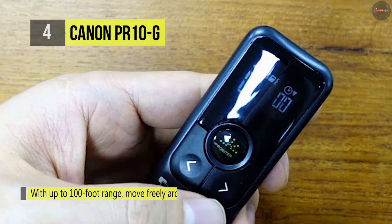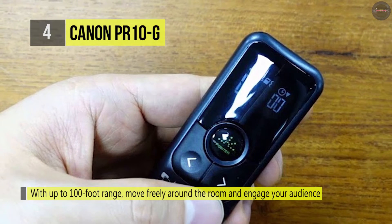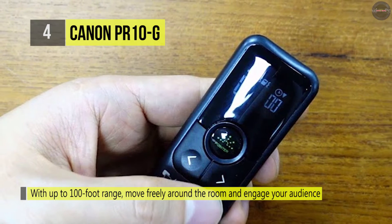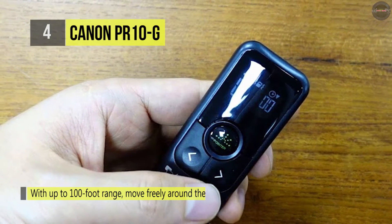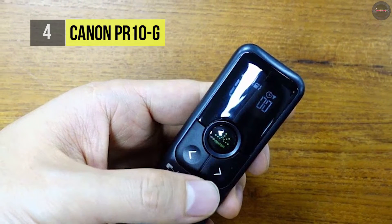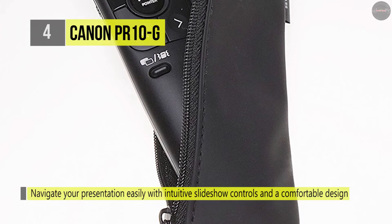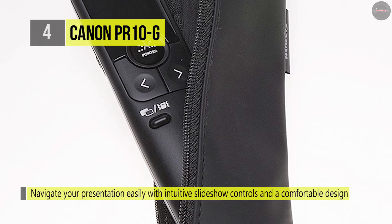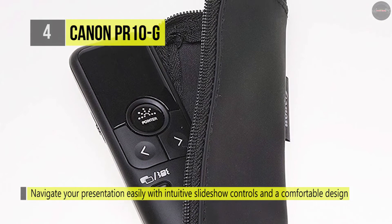You can navigate your presentation easily with intuitive slideshow controls and a comfortable smooth design. You can switch from slide to slide with the push of a button and take charge of other essential tools such as volume control, a bright laser pointer, and a backlit LCD screen. It also offers convenient control for all your high-impact presentations.